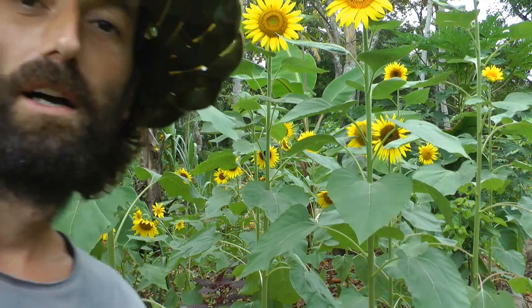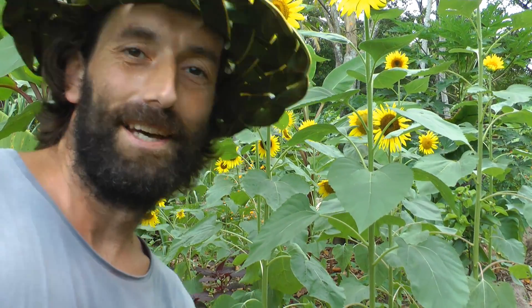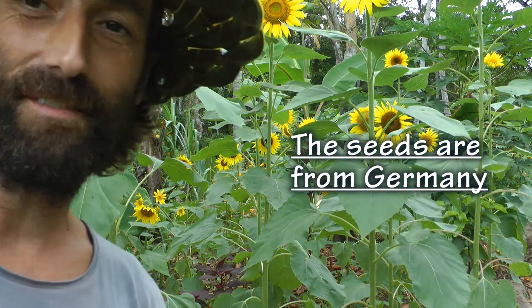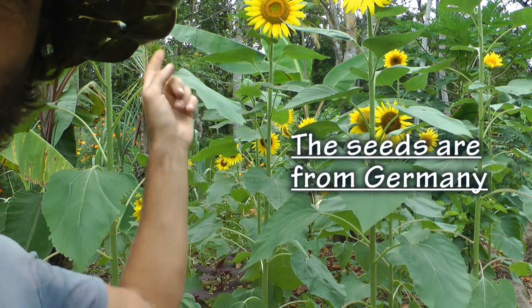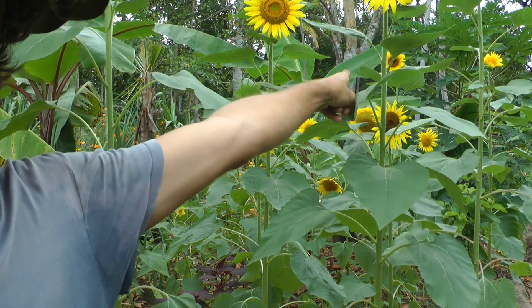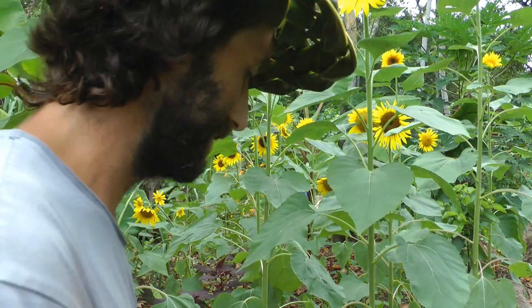I decided to do a farm update three months back roughly, and I wanted to just show you the new seed bank, what types of vegetables we've been growing, and just kind of show you around a bit. We got sunflowers growing! I don't know if anybody has ever seen sunflowers growing right next to bananas — see the bananas there in the background? Yeah, that's really good.